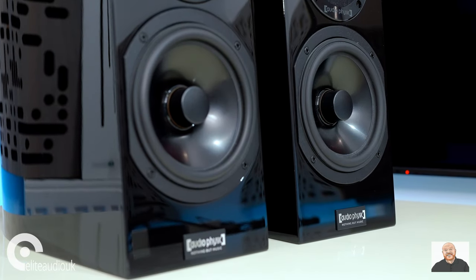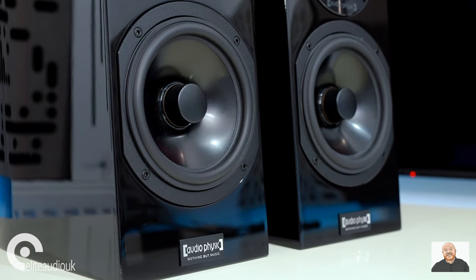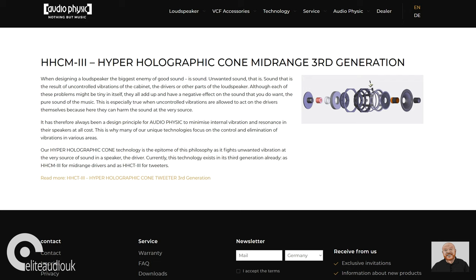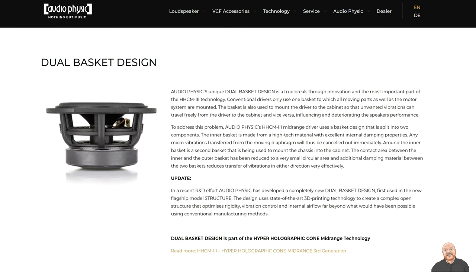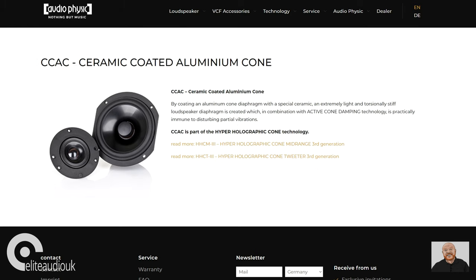The Step 35 also features a HHCM — hyper-holographic cone mid-range driver — again in its third iteration, which Audio-Physic say has been designed with controlling unwanted vibrations from the cabinet in mind. It also features several other technologies such as the use of dual baskets to reduce resonance, ACD or active cone damping to reduce unwanted resonance, and the driver material is ceramic-coated aluminium. There are even more technologies packed into the Step 35, all listed and described on the Audio-Physic website.